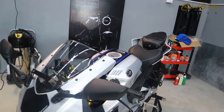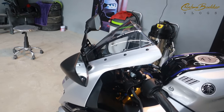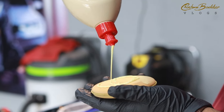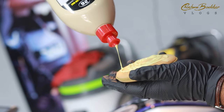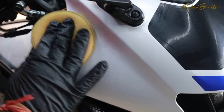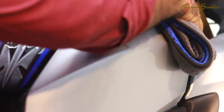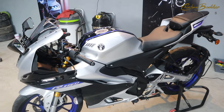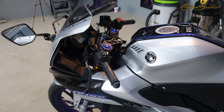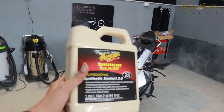After three steps complete, this bike is shining. Now let's start our fourth process, which is yellow wax. We are going to use this product for that. Now let's start the fifth step, which is synthetic sealant.